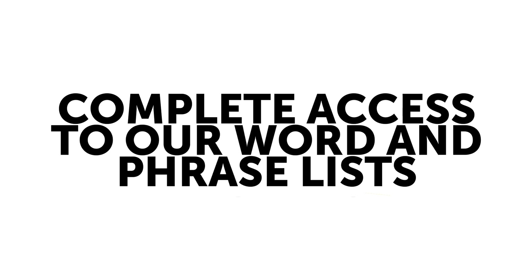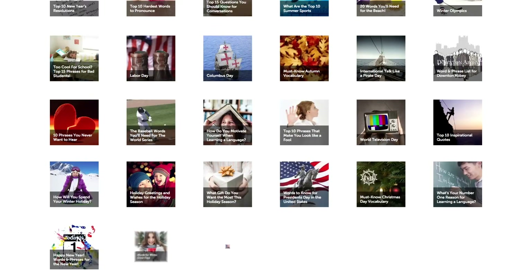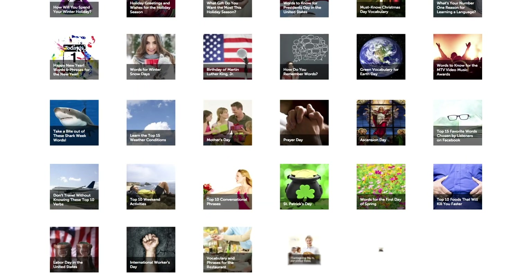Five, get complete access to our word and phrase lists. Wow native Russian speakers with cool topical and seasonal words and phrases from our lists.